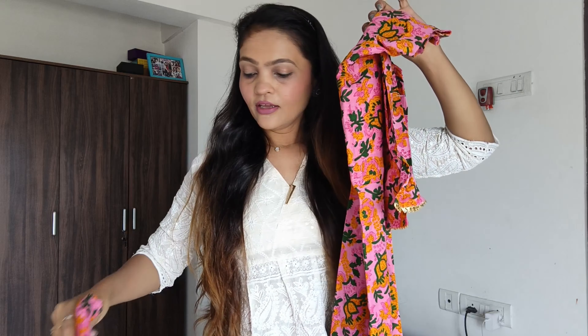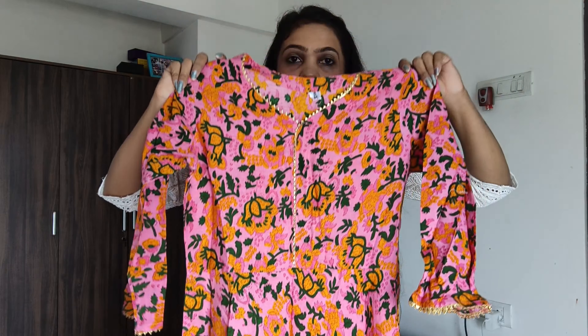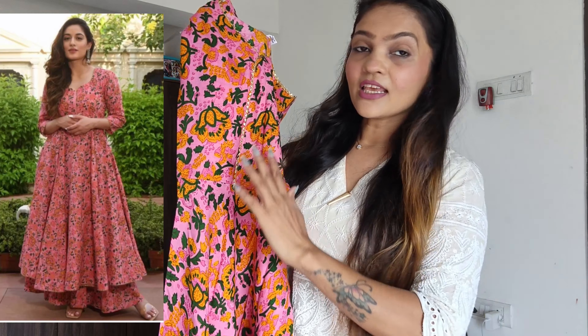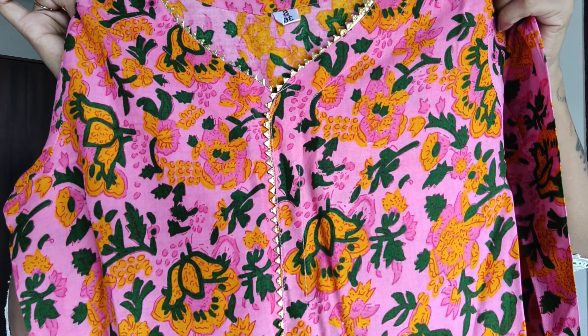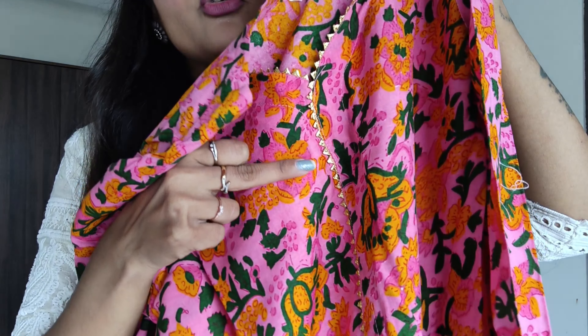The dress is very beautiful. Flipkart packaging is very good — it's simple, not box packing, and not plastic. And it's very good. It feels like it arrived in a proper, neat way.